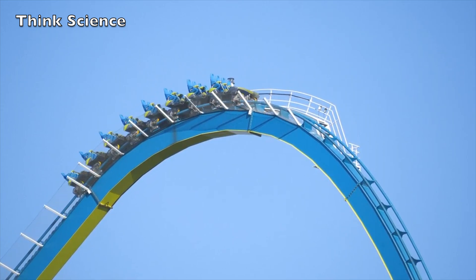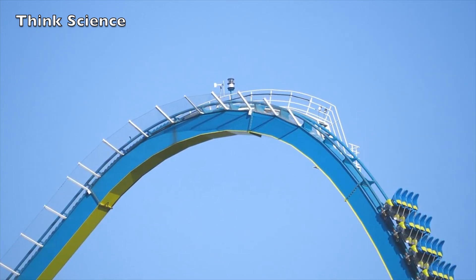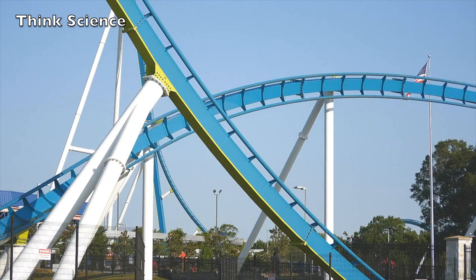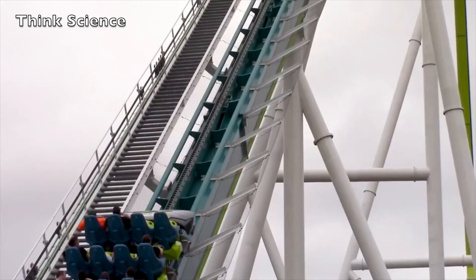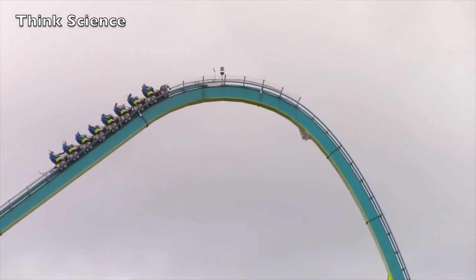The purpose of the coaster's initial ascent is to build up a sort of reservoir of potential energy. The concept of potential energy, often referred to as energy of position, is very simple: as the coaster gets higher in the air, gravity can pull it down a greater distance.